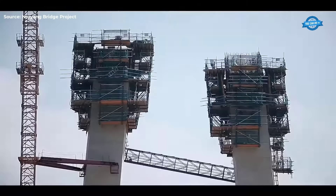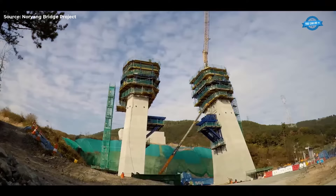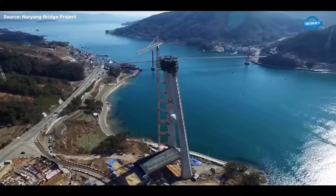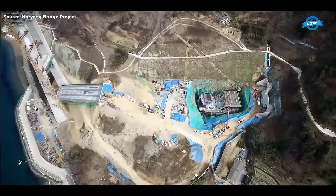The construction process involved precision engineering, with the excavation of the original ground exceeding 30 meters in depth. The pylon construction employed advanced techniques such as autoclimbing, allowing for the adjustment of cross-sectional shapes and inclination angles. Each section of the pylon was meticulously constructed on a solid rock surface, ensuring stability and durability.